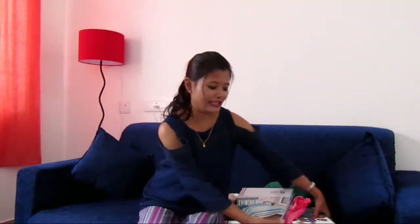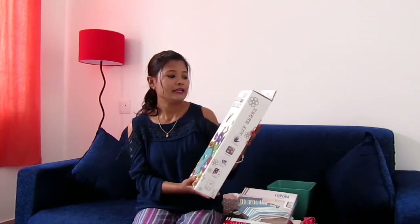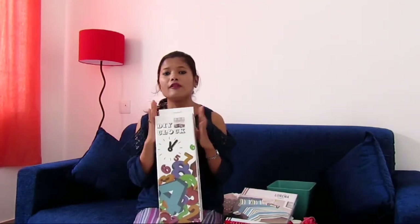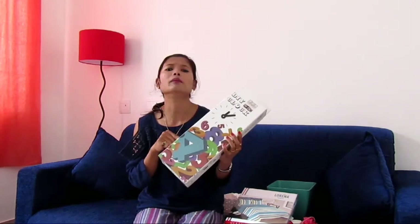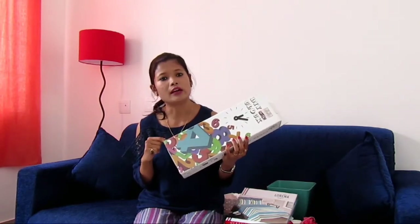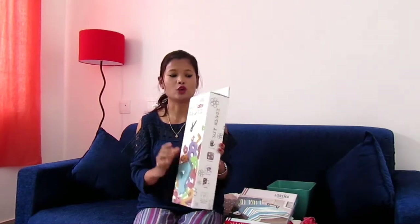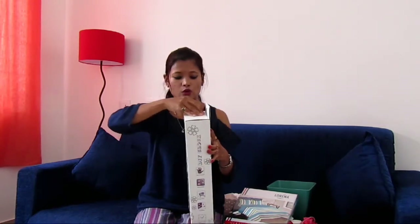And last but not the least, this is a DIY clock. We ordered this from Flipkart — it is available on Amazon as well, but it was a little pricey there. On Flipkart it was 750 rupees. I will show you how it looks.